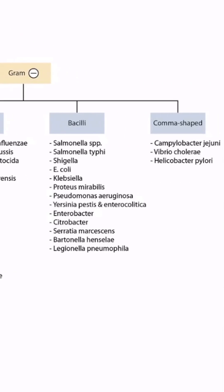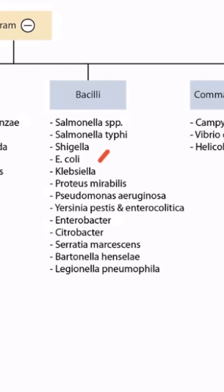This is our bacteria overview figure, and in this video we'll be discussing Shigella, which you can see right here.